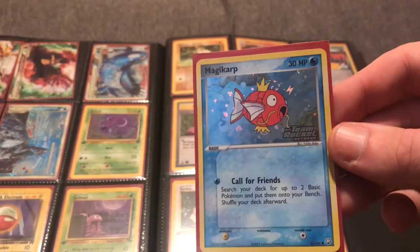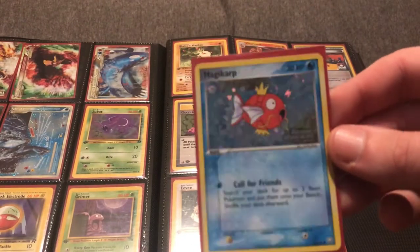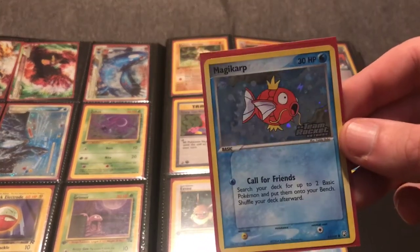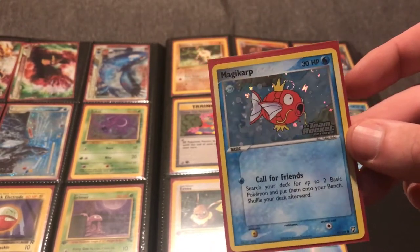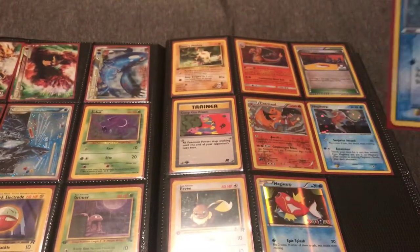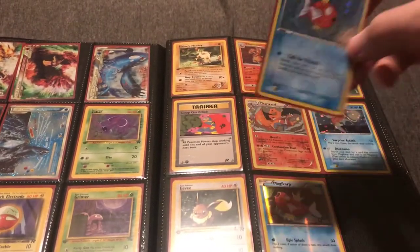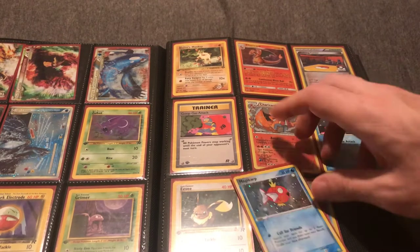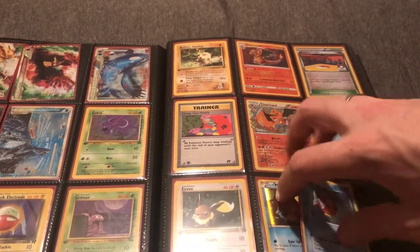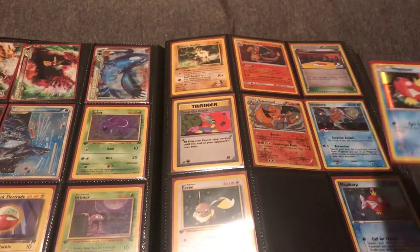I've done a video on EX Team Rocket Returns and had a near-complete lot — the reverse holo cards look awesome. EX sets and their reverse holo cards are very popular right now.